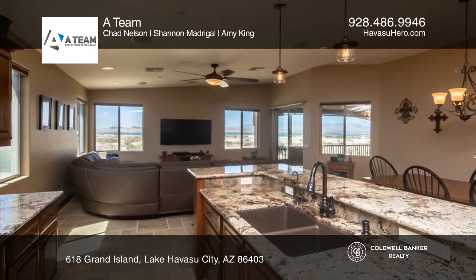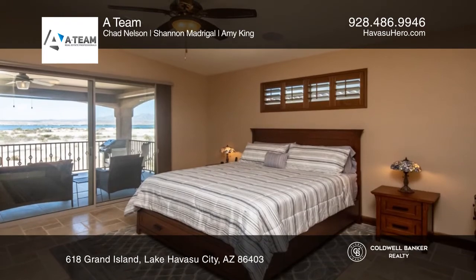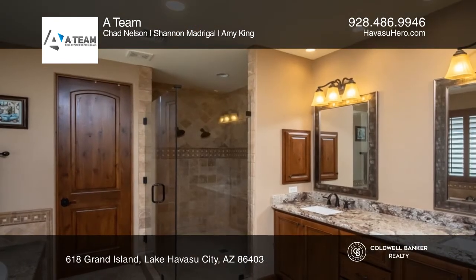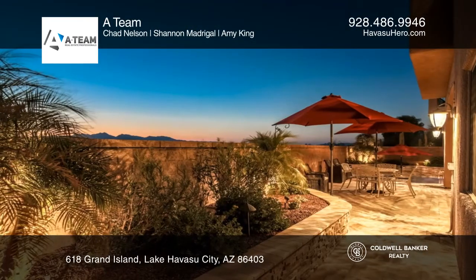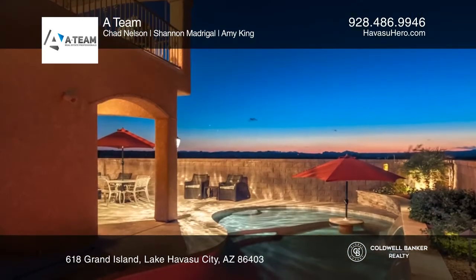The amenities include an elevator, foam-insulated exterior walls, a water softener, RO system, own solar, and an air-conditioned garage with epoxy floors and built-in cabinets.